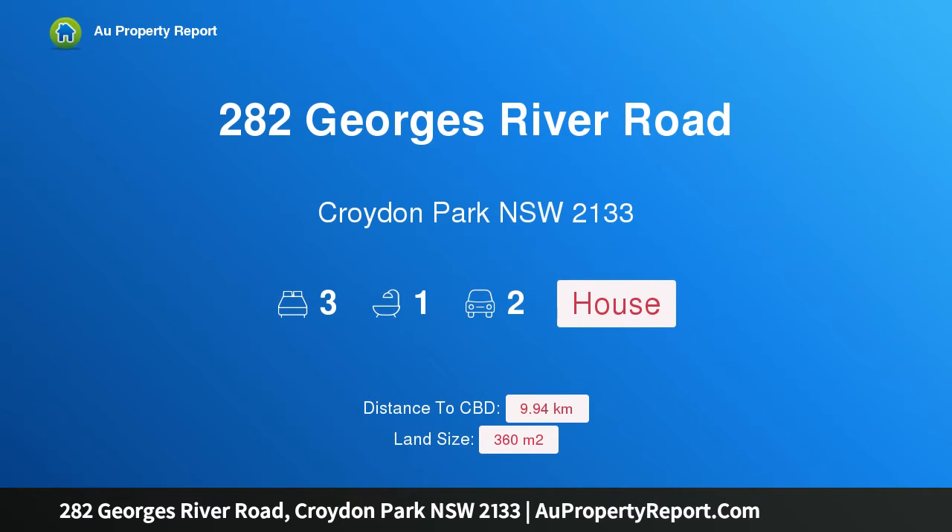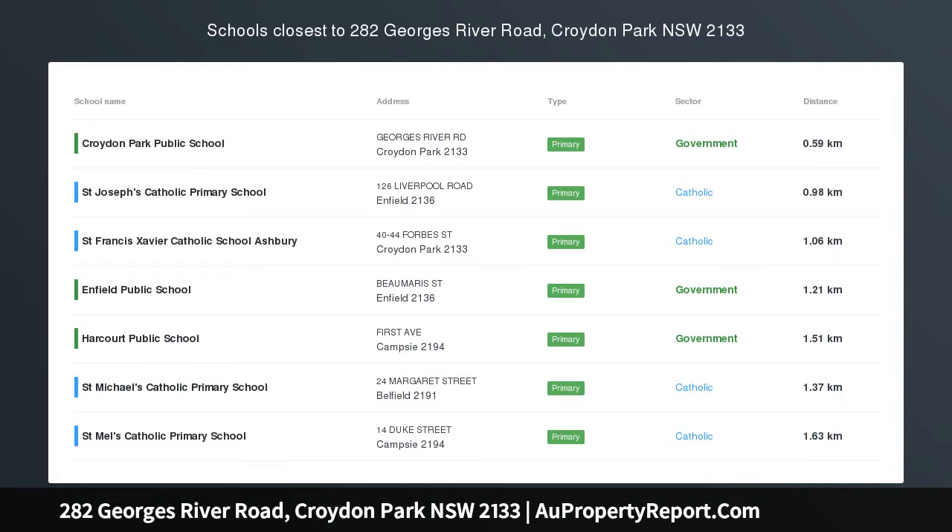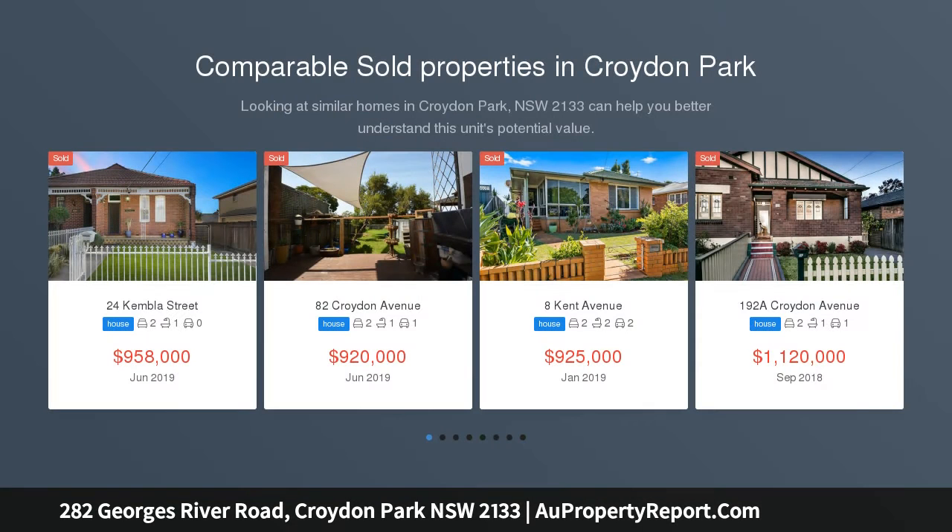Hi, I am glad to introduce property 282 Georges River Road, Croydon Park, New South Wales, 2133. Character-filled semi offers ample scope to enhance.